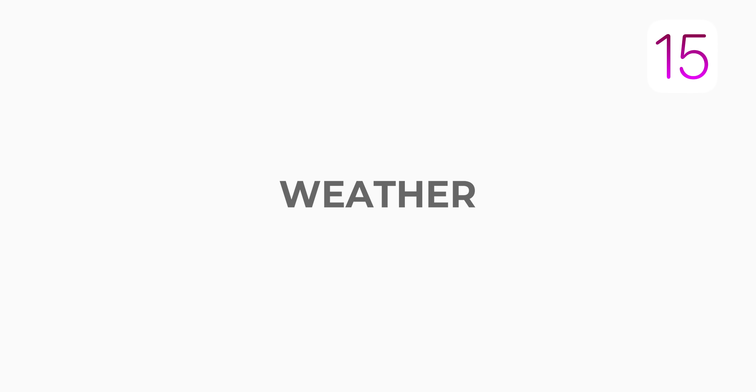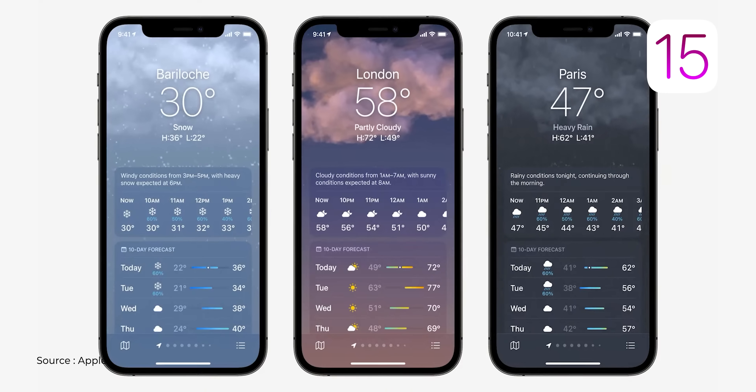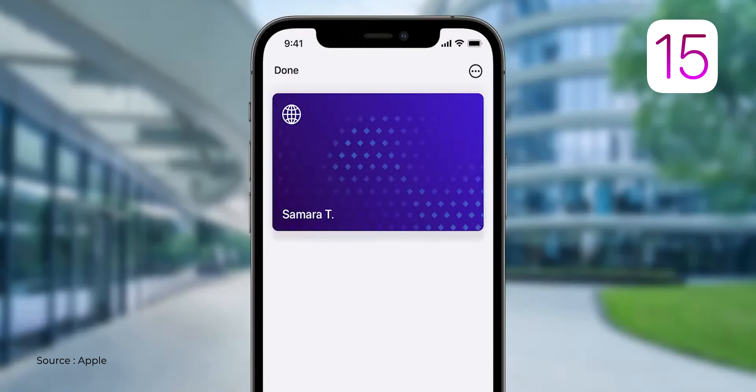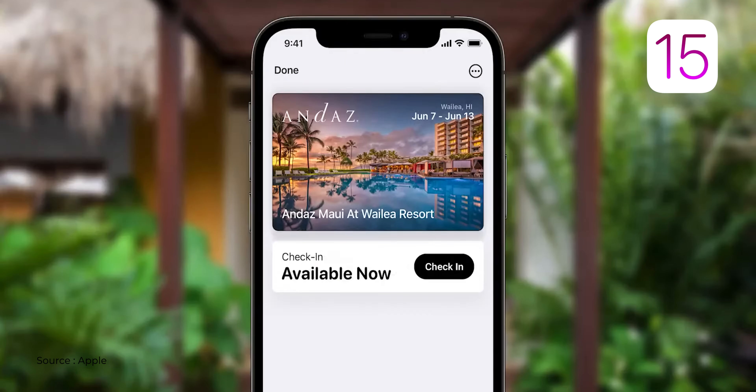The iOS 15 Weather app has also been improved — you can now see air quality index, wind speed, and a lot of new data that makes the app much richer. Apple Wallet has an interesting new feature as well: when you check into a hotel, instead of getting a physical key, the key can be added directly into Apple Wallet as a soft key that you can use to open your room.